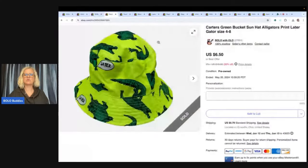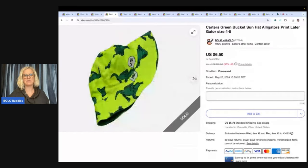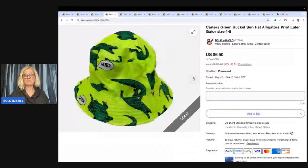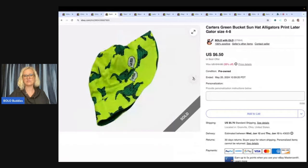The next item is this Carter's green bucket sun hat — this is a mega bread and butter. I got this at the Goodwill bins, so it weighs next to nothing. I just thought it was cute and decided to try some clothes. I sold it for $5 plus shipping. Not getting rich off of this one, but it's easy to list, easy to ship, easy to find, and easy to store.